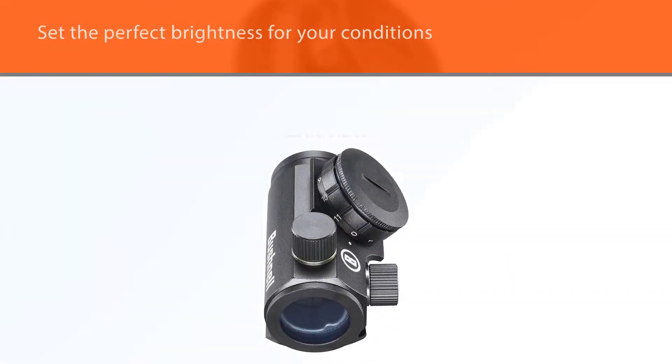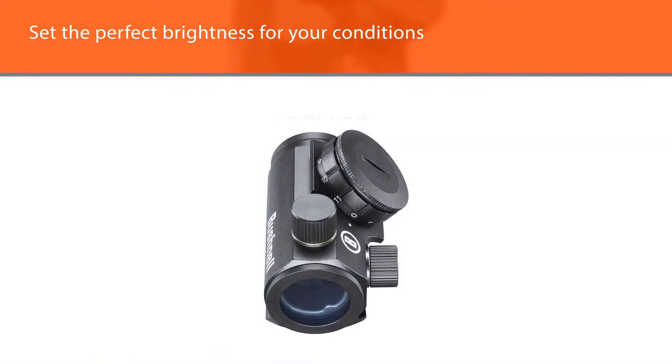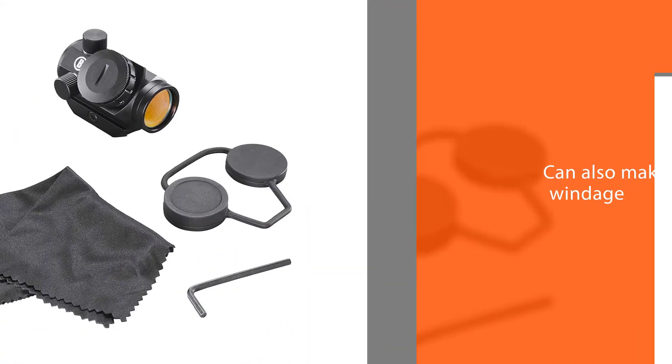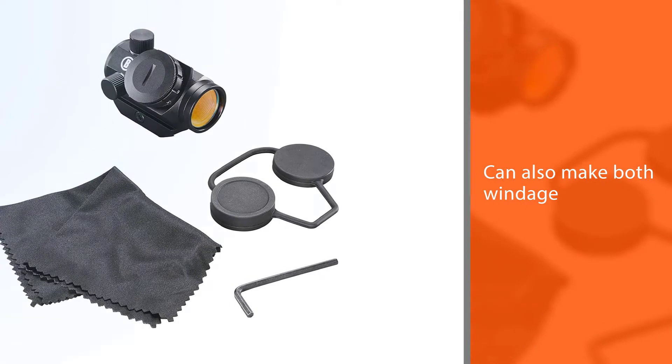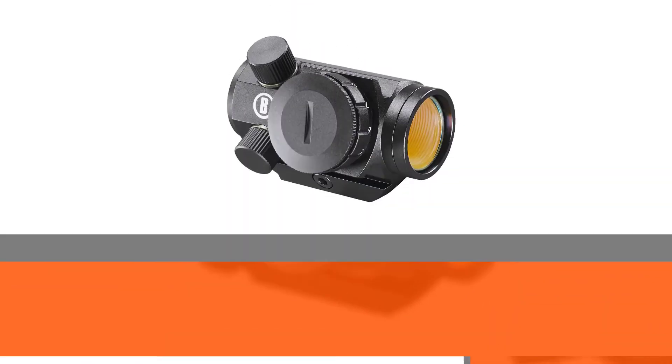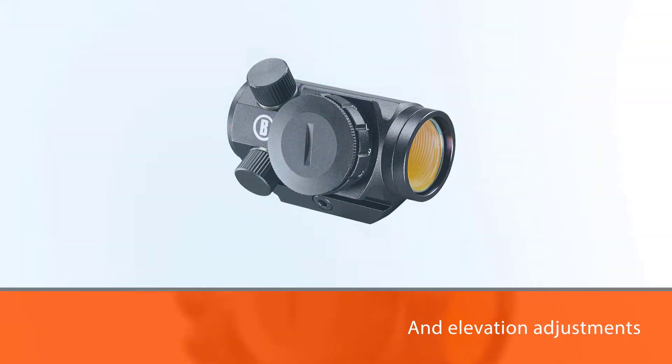The 3 MOA reticle is a great size for both precision and quick target acquisition, and the 11 brightness settings allow you to set the perfect brightness for your conditions. You can also make both windage and elevation adjustments without any tools, and the battery life averages 5,000 hours of use.